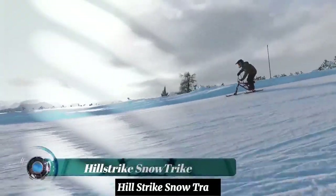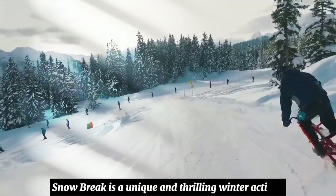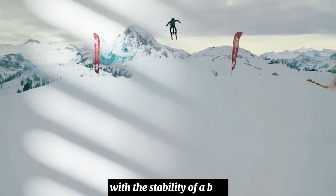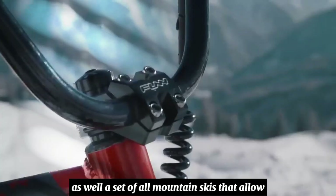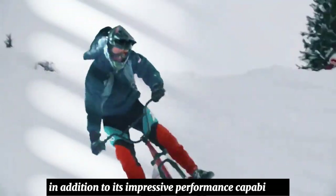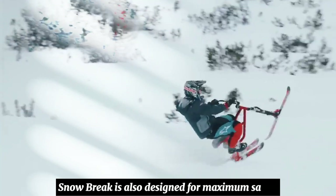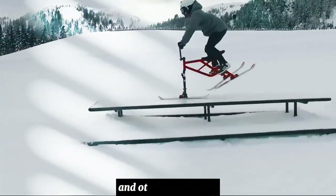The Hillstrike Snowtrike is a unique and thrilling winter activity that combines the maneuverability of a ski with the stability of a bike. It features a durable aluminum frame as well as a set of all-mountain skis that allow for easy navigation over snow and ice. In addition to its impressive performance capabilities, the Hillstrike Snowtrike is also designed for maximum safety, featuring a safety leash to keep riders and others around them safe.